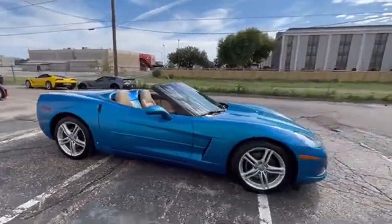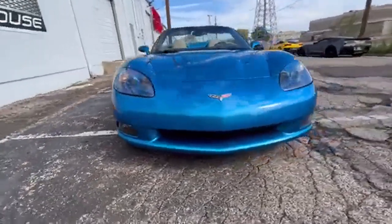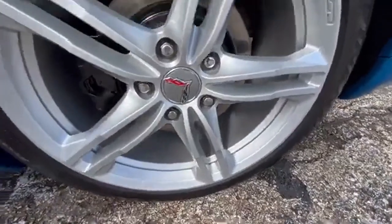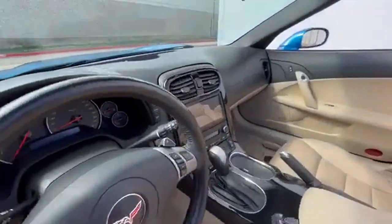It's a rare find, as only 16,956 Corvettes were produced in 2009, making it a year of low production. Out of those, a mere 3,343 were convertibles, and just 1,367 of them were painted in the unique Jetstream Blue color.